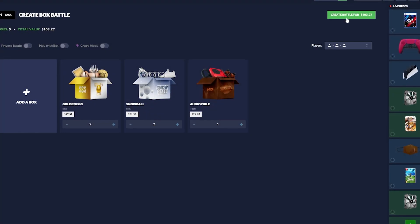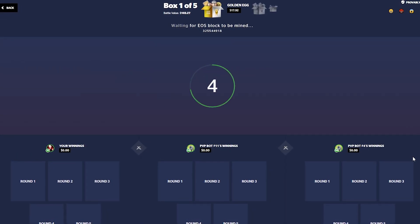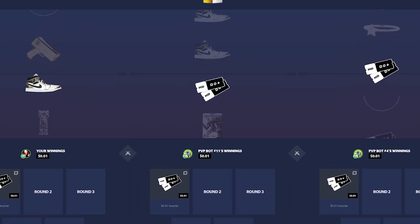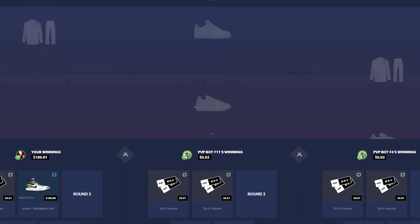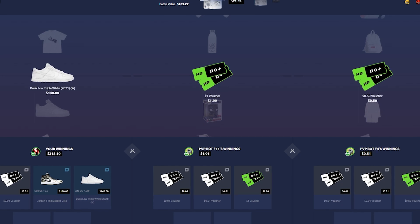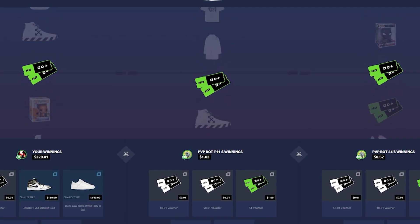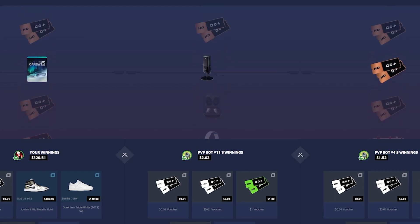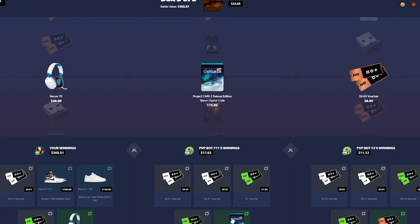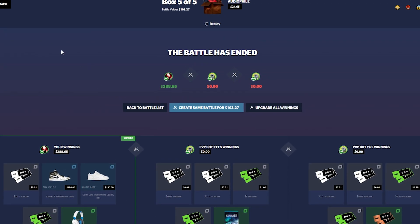We'll do two audiophile cases and two golden egg cases on a 1v1v1 hundred dollar battle. Hopefully we can squeeze out a nice win. Under $80 Jordans — we'll take those, probably about a 3% chance. Snowball case, $140 shoes, one more snowball case. Now onto the audiophile case — I don't think I've ever opened it. I had to carry; the bots didn't pull at all. That was sad, but 388 is a pretty good win from $100.